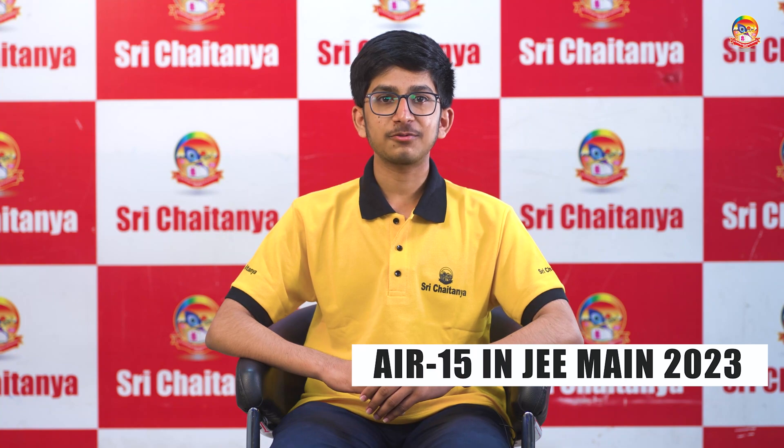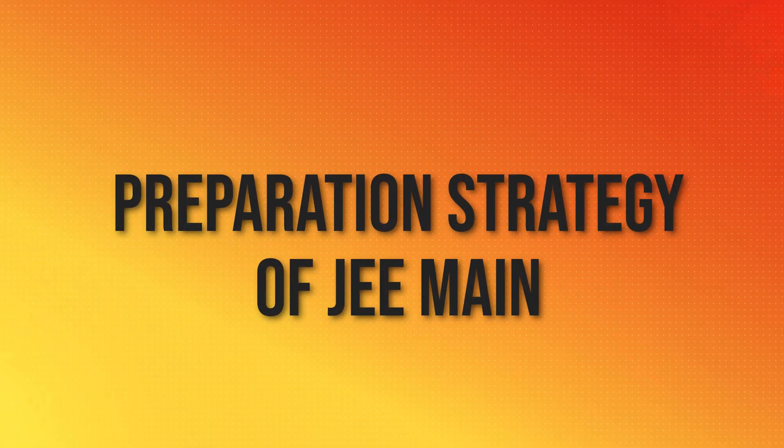Hi, I am Siddhulaz. I secured AIR 1 in JEE Advanced 2023. I have also secured AIR 15 in JEE Main 2023. I am a regular classroom student of CJ Zanya Chandigarh.